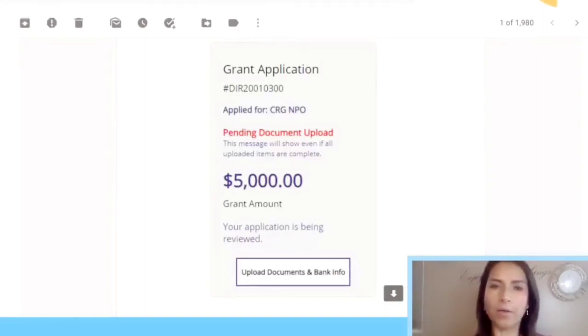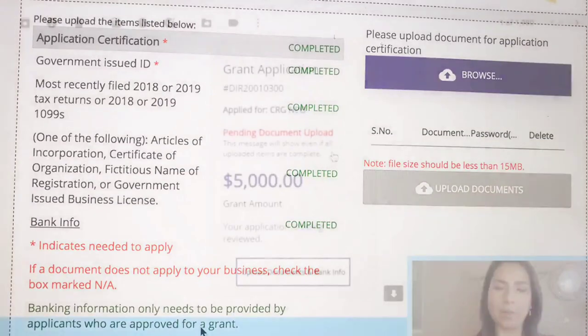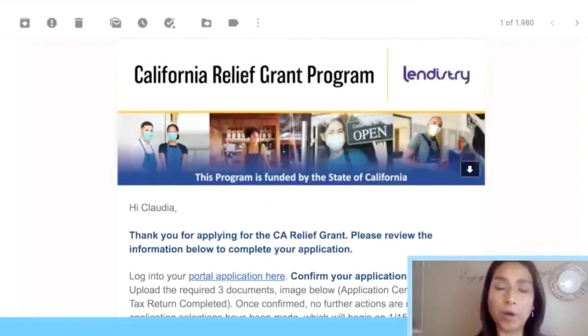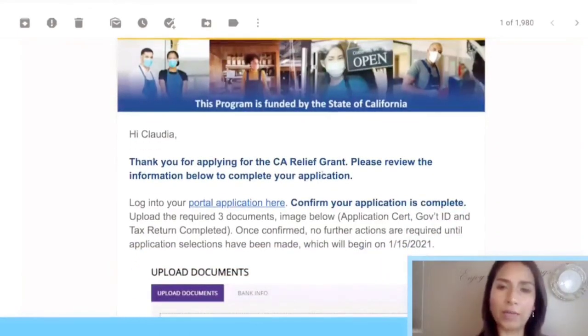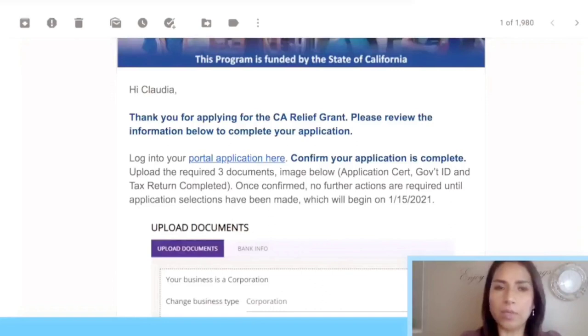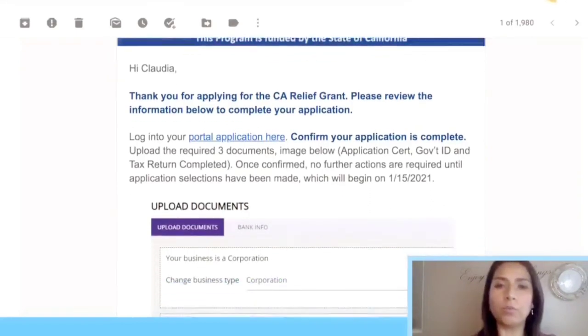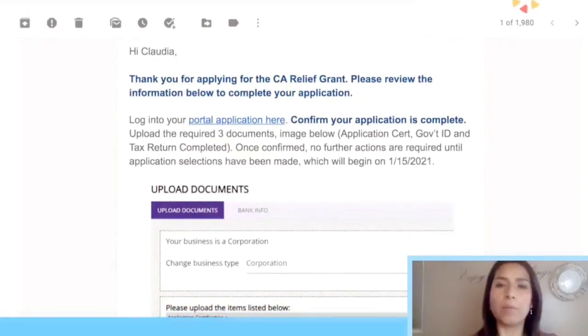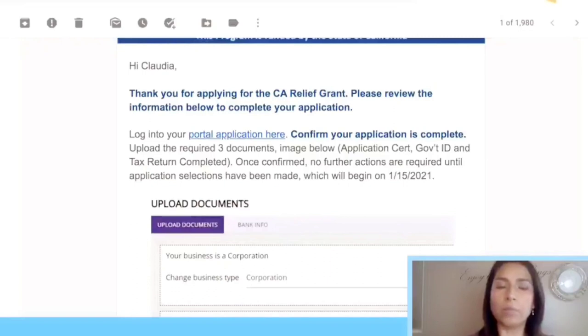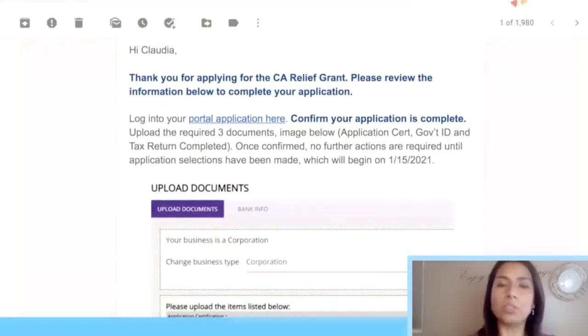First, I want to respond to your question about the pending document status. I know many of you may have seen your portal showing 'pending upload' after you uploaded all your documents. I want to show you an email I received this morning from the California Relief Grant Program. It says 'thank you for applying for the grant.' I finished my uploads on Wednesday when they reopened on the 6th and I just got this letter, so it takes a few days.